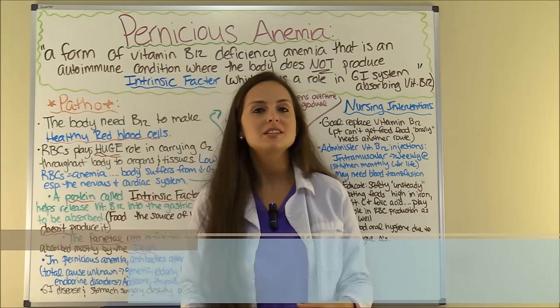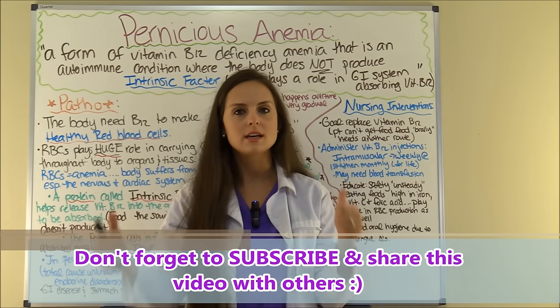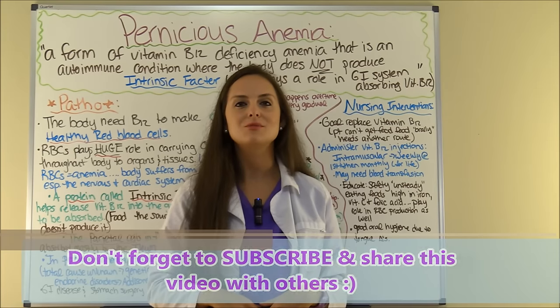That is about pernicious anemia. Go to RegisteredNurseRN.com and take the free review quiz to test yourself on this knowledge. Be sure to check out the other videos in this series, and don't forget to subscribe to this YouTube channel.